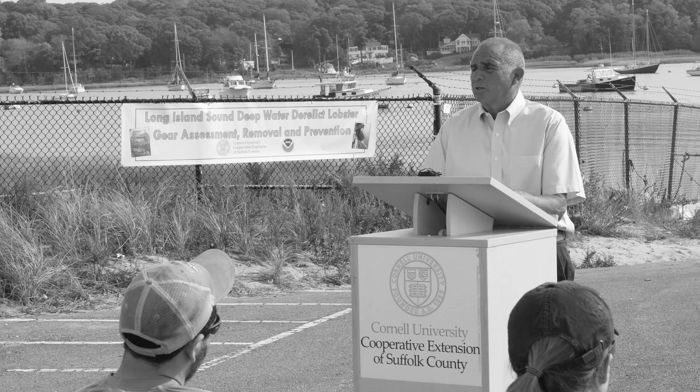In terms of Cornell Cooperative Extension, it would probably be Bruce Wilkins, who was the head of the New York Sea Grant Extension Program at the time I was working with New York Sea Grant. It was one of his visions, and more importantly, his willingness to grow the idea of the Sea Grant Program and Extension work.